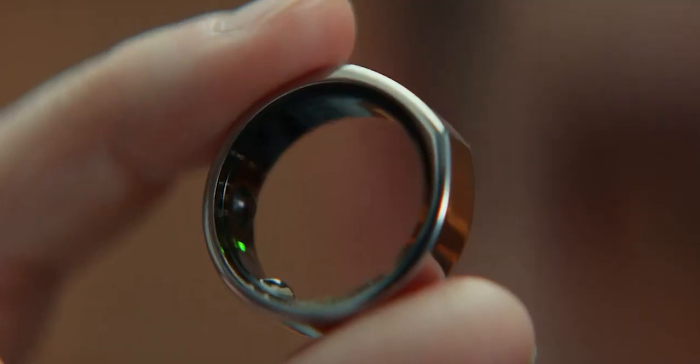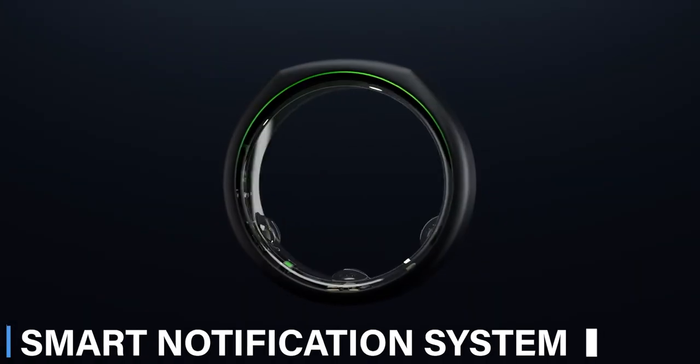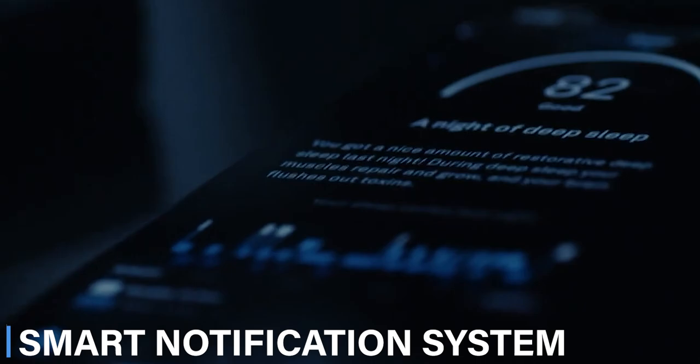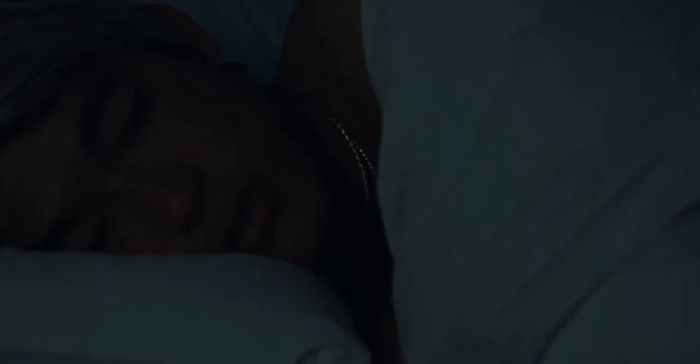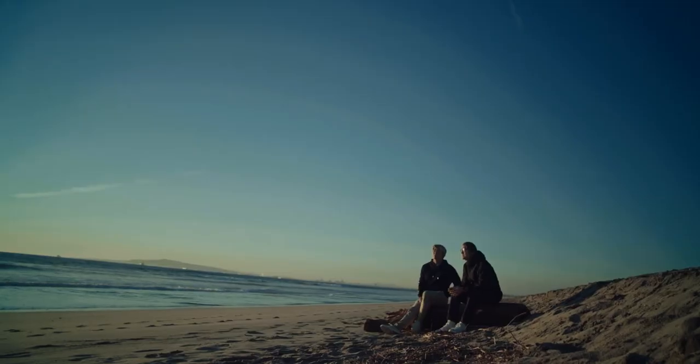Let's delve into the features that set the Galaxy Ring apart from any other wearable on the market. We start with the smart notification system. This isn't your average vibration alert — the Galaxy Ring uses a sophisticated haptic engine to provide different vibration patterns for different types of notifications.